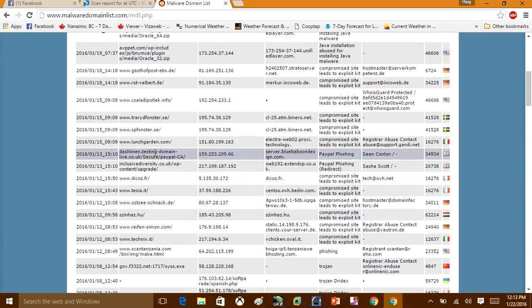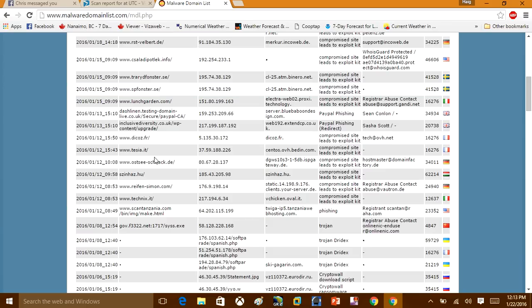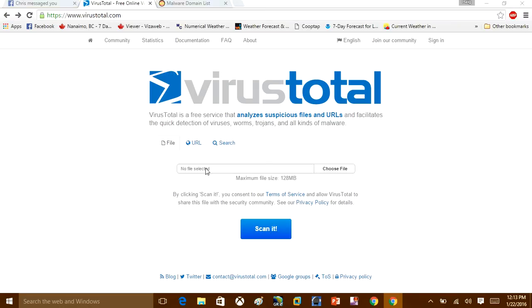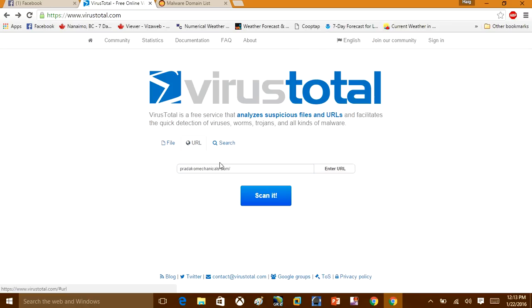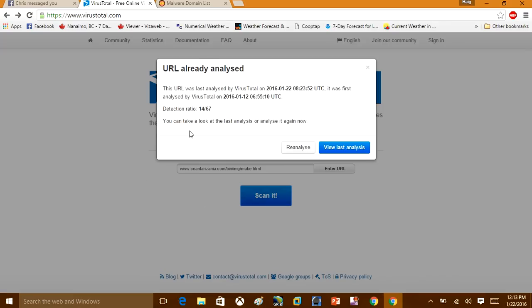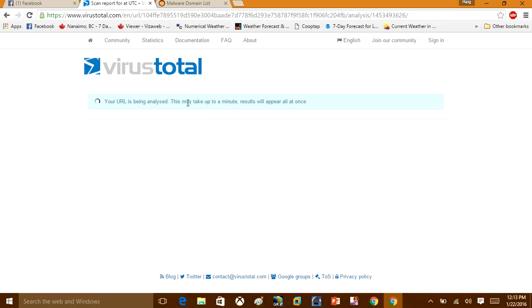I've got some more malicious URLs here to scan. It can be anything — a Google search result where you want to know if the file is infected. You click URL, paste the URL in, and click Scan — it's that simple. This one has been detected by 14 out of 67 vendors as a potential threat. I'm going to reanalyze it.